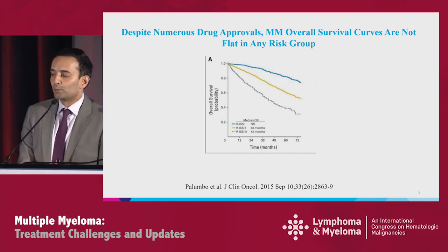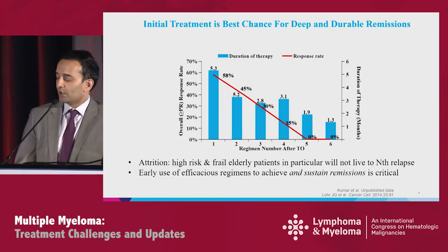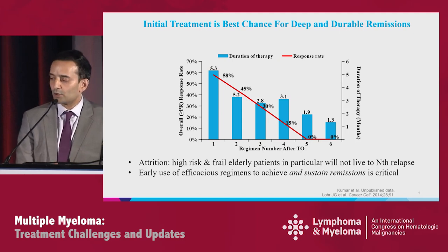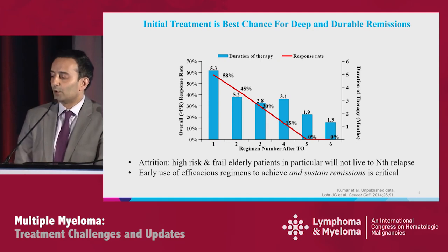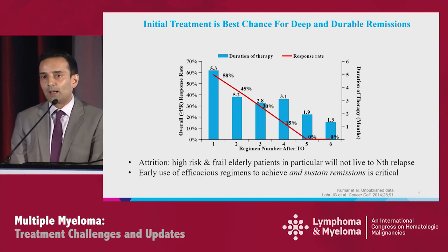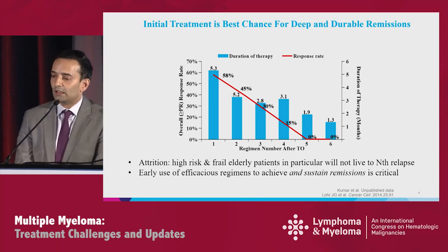We've had a lot of drug approvals in myeloma, but not a single group, even the best risk group, has a flat overall survival curve. We're losing patients continually, partly due to attrition. With each successive line of therapy, we have diminishing returns in response rate and PFS. Not every newly diagnosed patient is able to get to second and third line therapy, particularly high-risk and frail elderly patients. It's important to use efficacious regimens to achieve and sustain remissions.